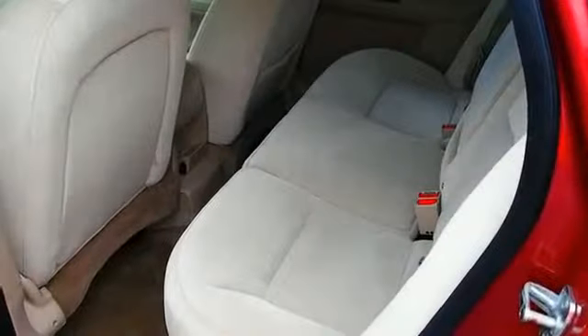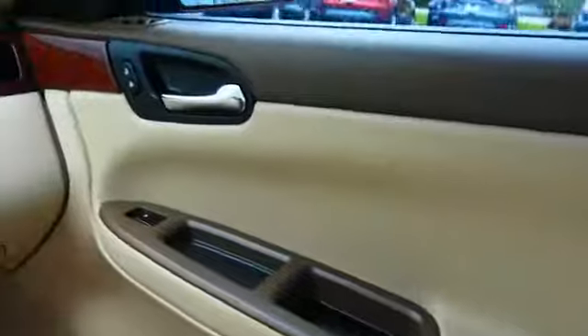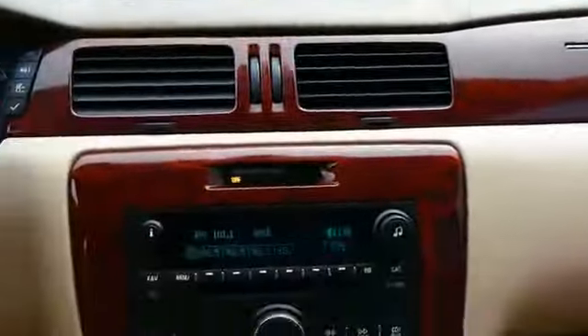On the inside you'll find steering wheel controls, child safety locks, power seats, cruise control, a trip computer, air conditioning, power door locks, power windows, and power steering.